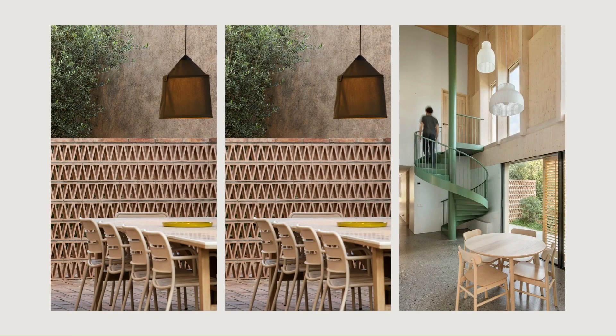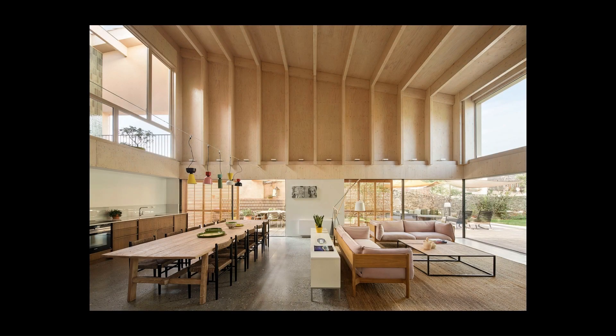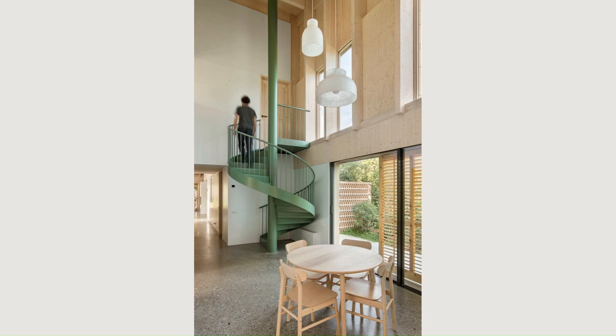On this floor, the connection with the garden is direct through large sliding windows that free the corners of the rooms when they are open, which are protected from solar radiation by mobile wooden panels located on the outside of the enclosure.